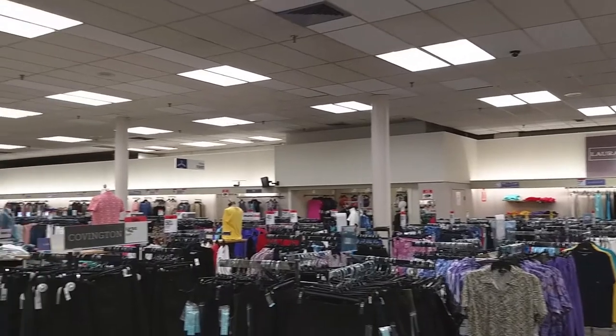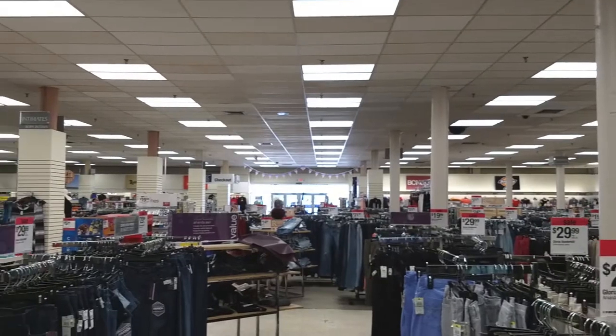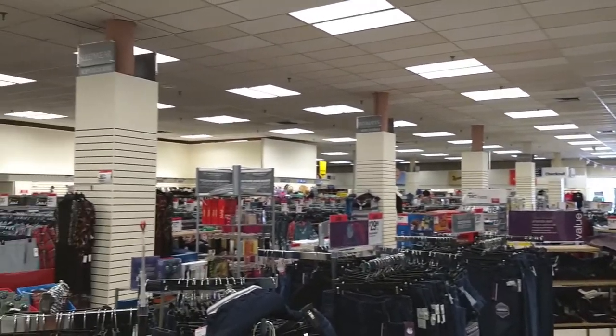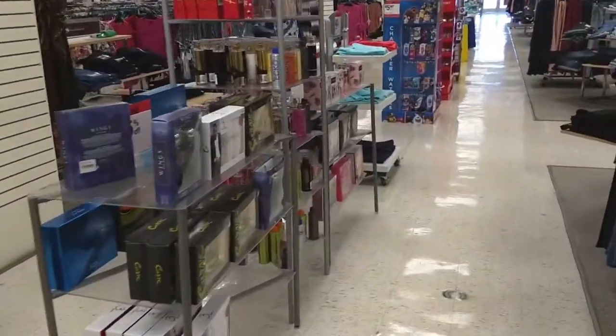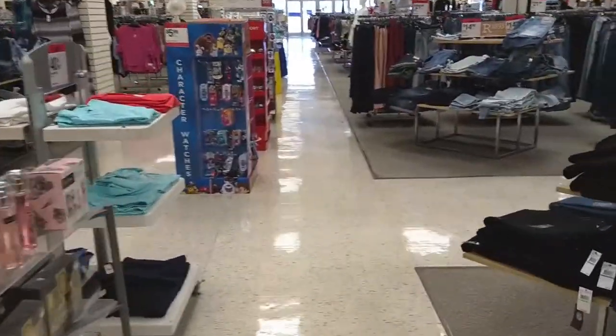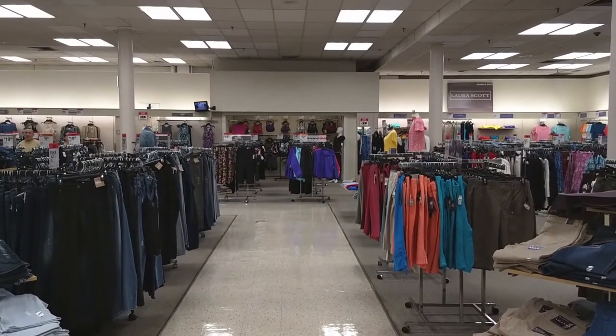Did I mention that this Sears was 90% clothing now? It boggles my mind that there are so many clothes in this place. There's some different merchandise down the center of the aisle, but otherwise it's clothing. I wanted to show the flooring, how it's laid out like a roadway.